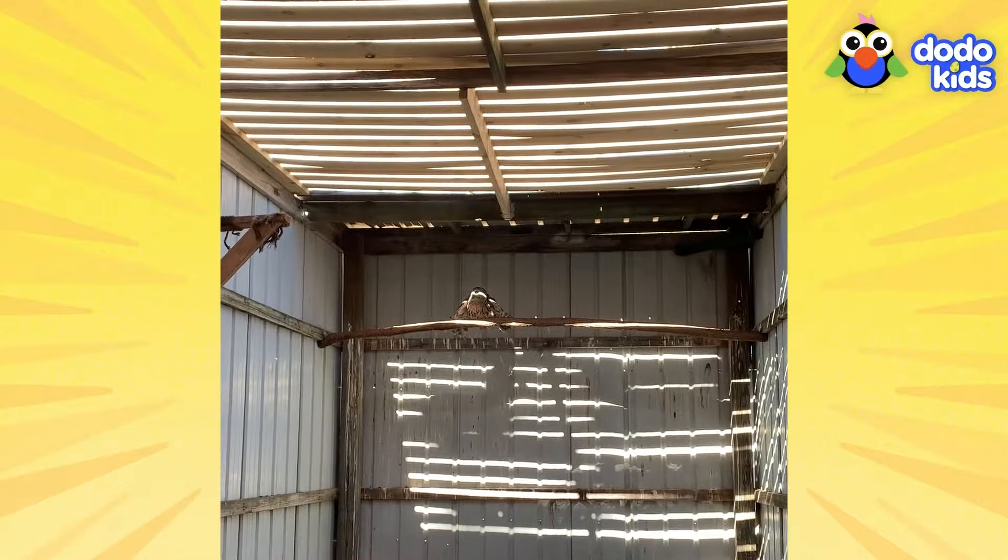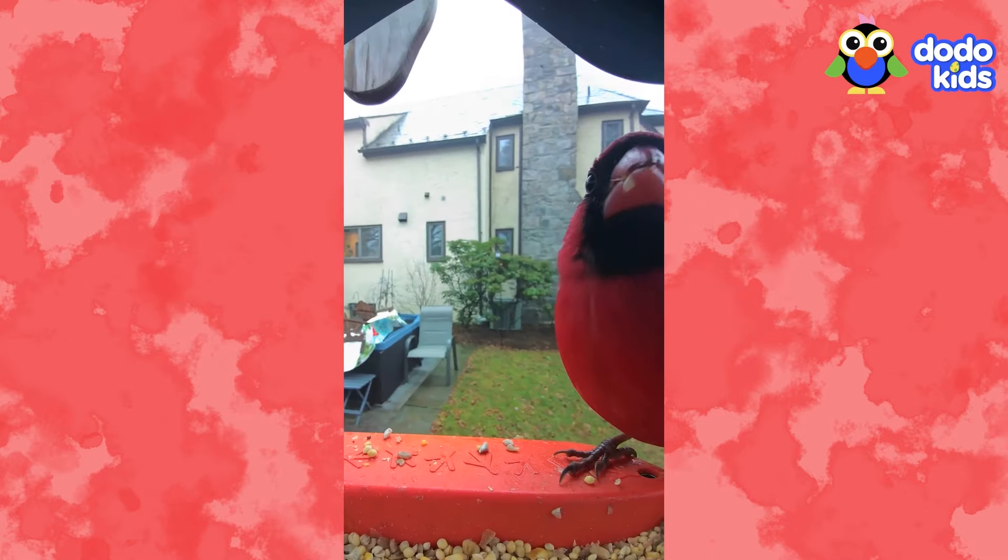Just because Roger was up on his feet didn't mean he was ready for the wild again. So they hit the road, and Carson left Roger with some professional rescuers. He was sad to say goodbye, but he knew he had done the right thing for his owl friend. When the experts got Roger back to their owl sanctuary, they gave him a thorough checkup and discovered the problem right away — Roger's wing was bruised. He would have to stay at the rescue until he could learn to fly again.